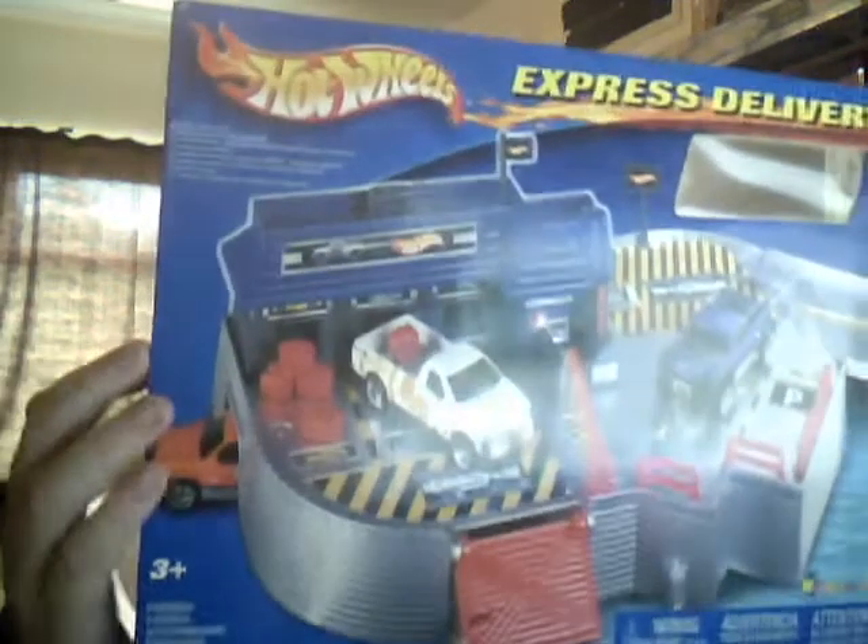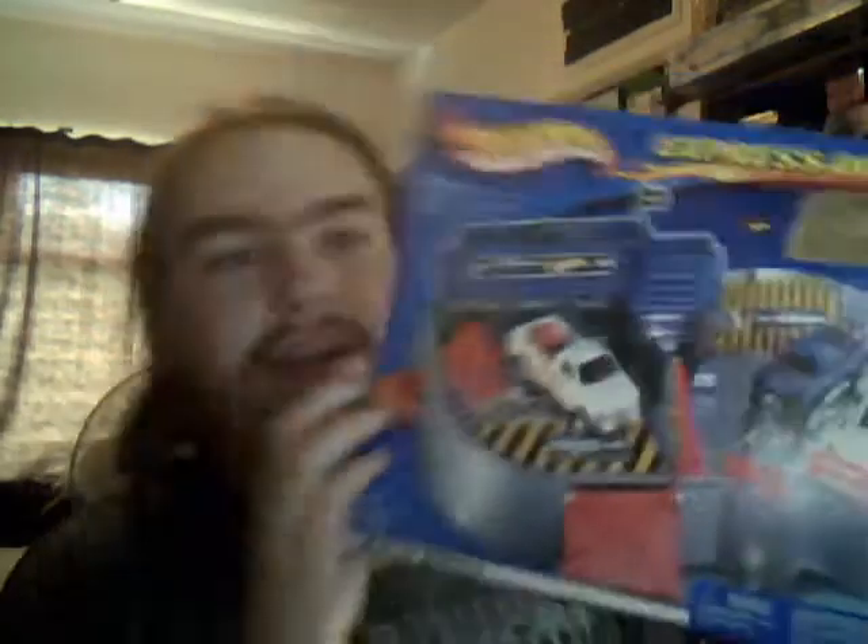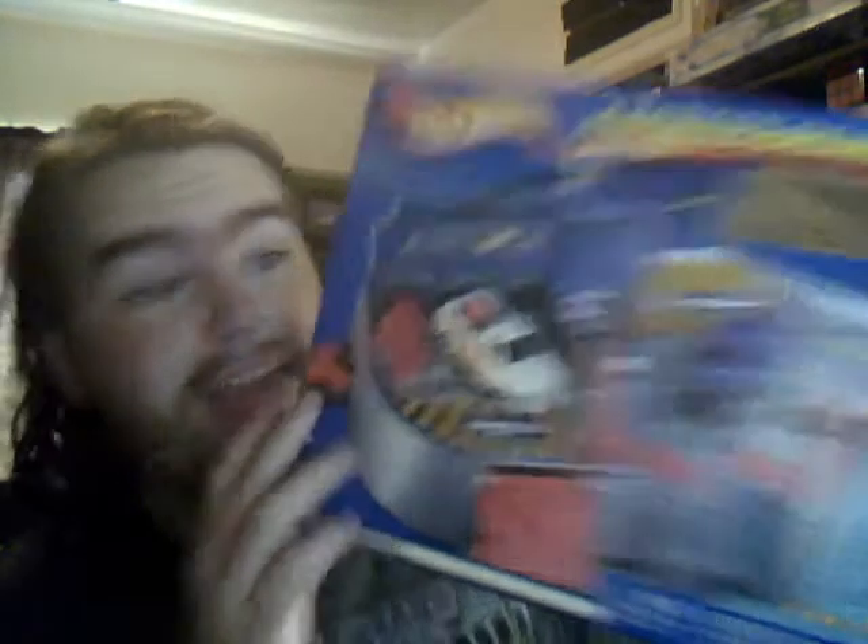Here we have the Express Delivery playset. This is a brilliant little playset that came out in 2002 — yep, copyright 2002, right in the corner there. It does say 2002 underneath the line.